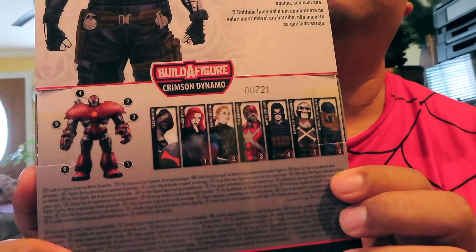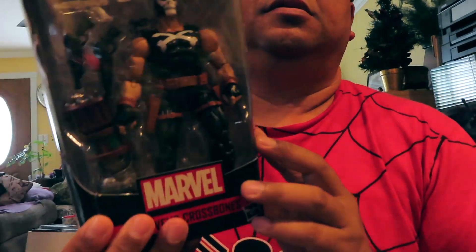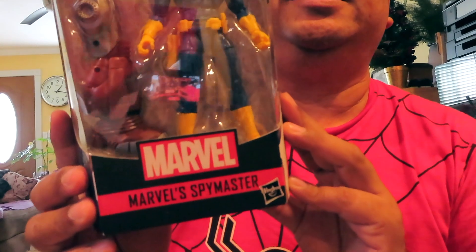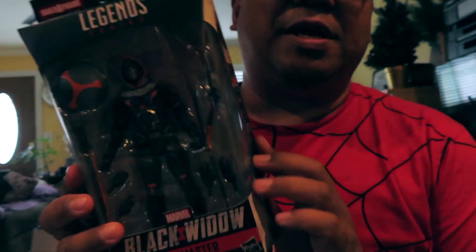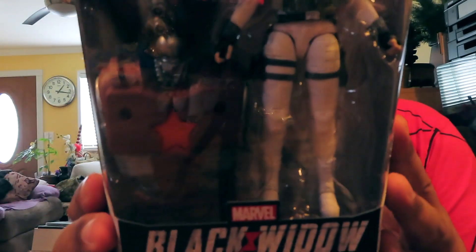I also happened to find basically the full set of the Marvel Legends Black Widow series. So here we have Bucky the Winter Soldier, Crossbones, Red Guardian, this guy who looks like Deadpool — not too familiar with him but I needed him for the set — Spy Master, and of course Black Widow. Taskmaster doesn't have any build-a-figure parts but I still needed him for the collection.